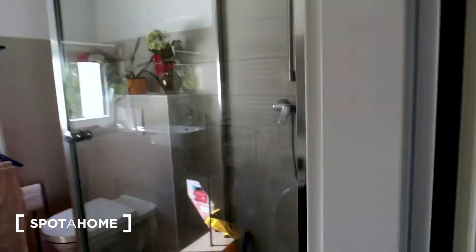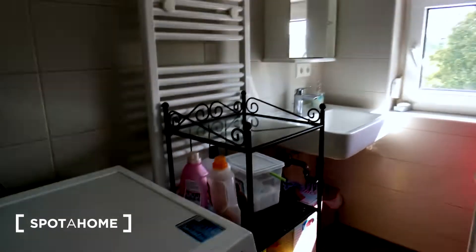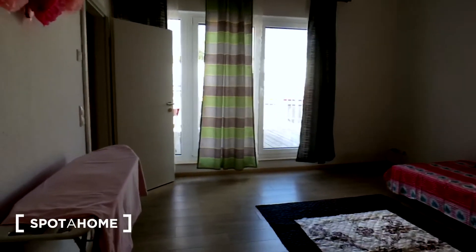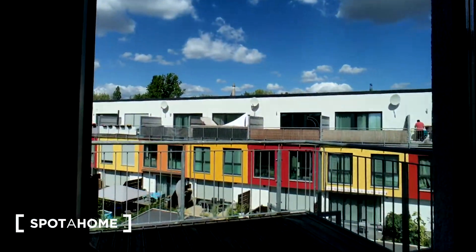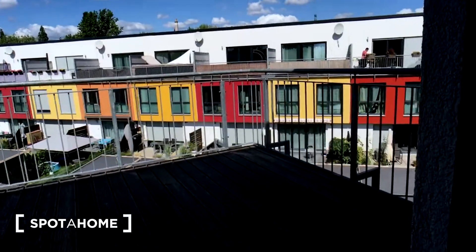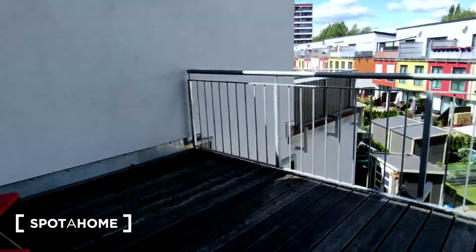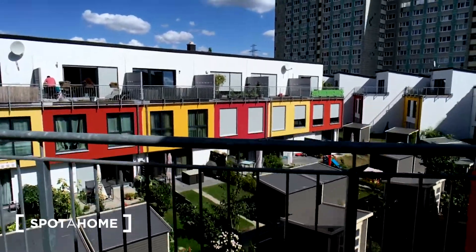There is also a small bathroom with a walk-in shower and a washing machine. And here is a nice terrace on the third floor — a really big one. You can have barbecue parties here. Lots of space and a nice view.